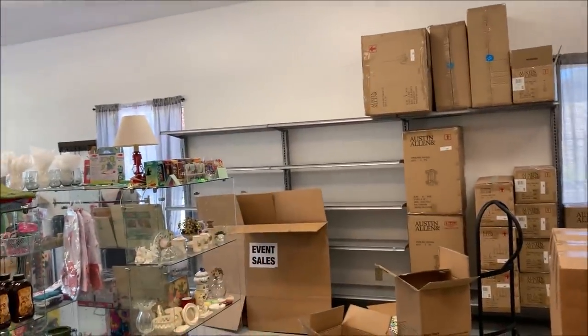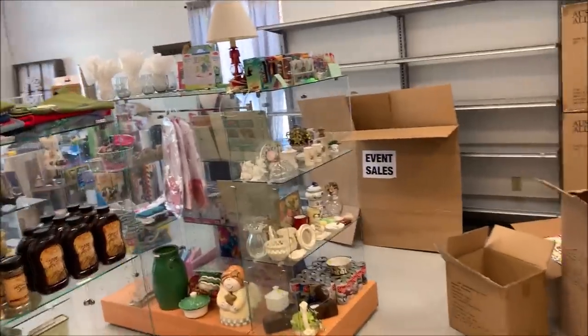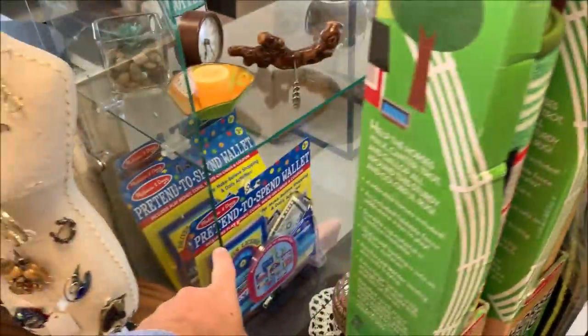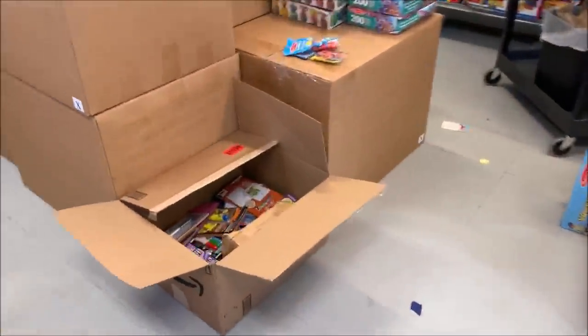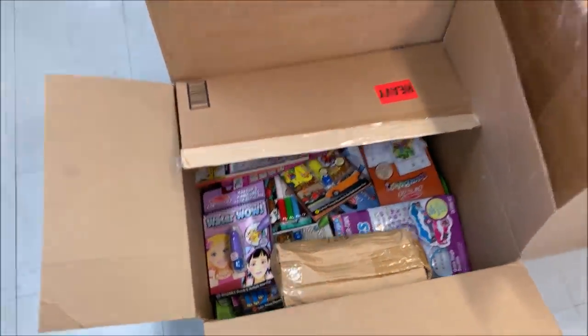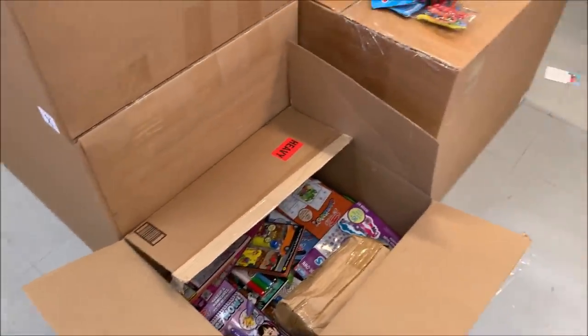That is going to be other stuff. I've been putting some of the toys in here. We're pretty much a toy store at this point. Some over here. Not a whole lot to report. These are all things that need to be hung up, so I'm waiting until I have some sort of fixture here where I can hang things.